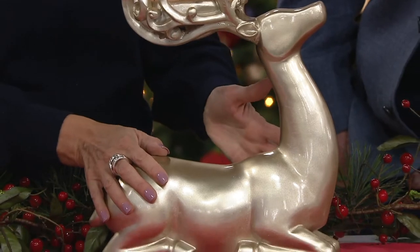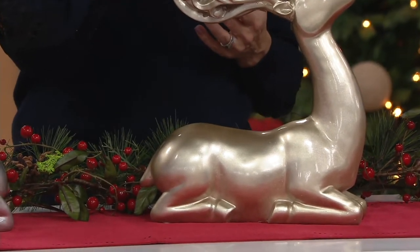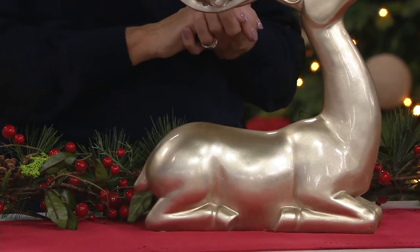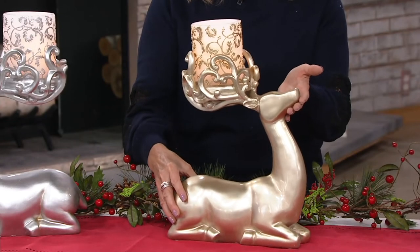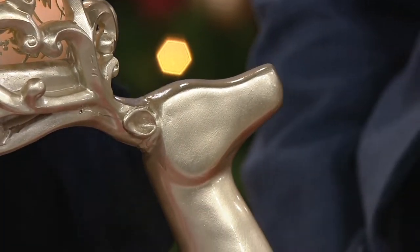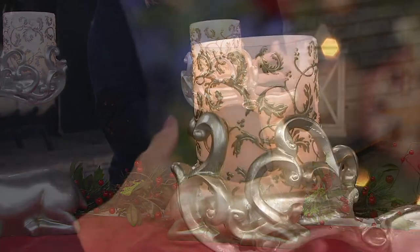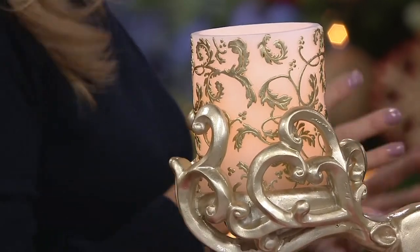This is a regal reindeer, a proud reindeer, a muscular reindeer holding up that beautiful candle proudly. It's going to be 15 inches high — actually 17 inches high with the candle, and 12 inches long. This is the kind of thing I look for when I go to those high-end Christmas stores.